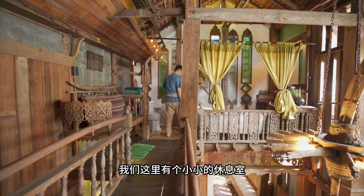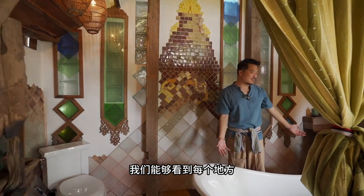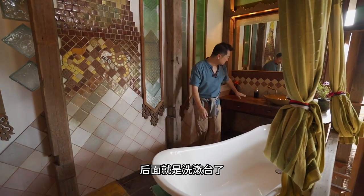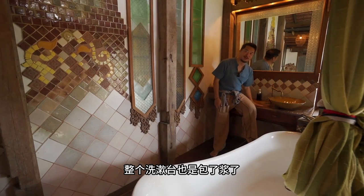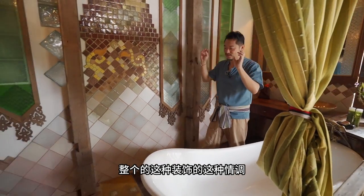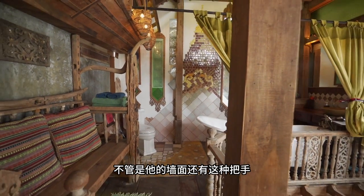二楼的功能是起居室和淋浴间。转过来给大家看一下，这个整个空间虽然不大，但非常有独特的感觉，不光是实木打造，里面的装饰也非常有特点。像这个吊灯，是用以前的车轮自己做的，上面挂了一个离田的泥巴装饰。这里有个小小的休息室，旁边是一个泡澡的地方，老外蛮喜欢这种泡澡的感觉。后面就是洗漱台，整个洗漱台也是包了浆了，都是几十年的老家具，装饰情调非常浓郁。